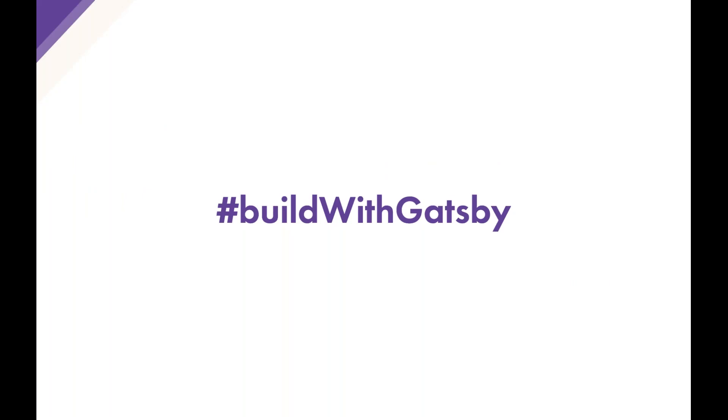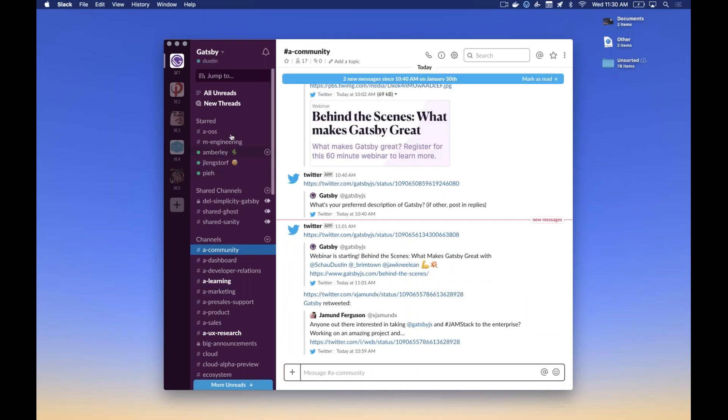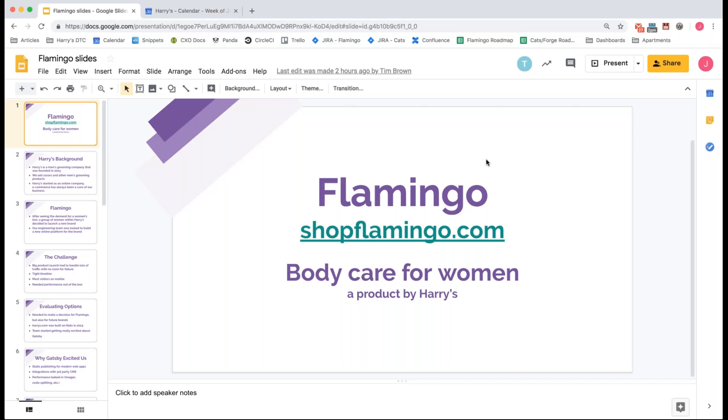Thanks Dustin. There have been a lot of questions. Kyle and Sam are tackling those, but Dustin feel free to jump in too. Now I'm going to send it over to Johnny Lynn and Tim Brown from Harry's and Flamingo, who will go into a case study about how they use Gatsby to launch a new product.